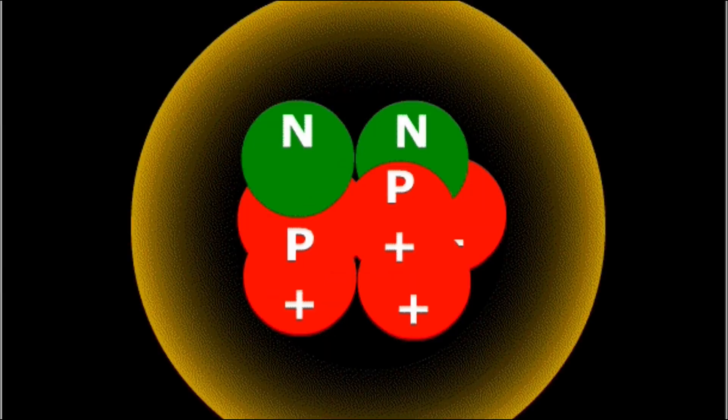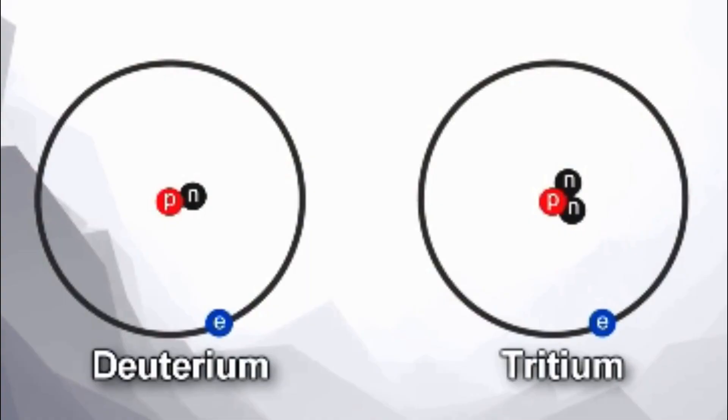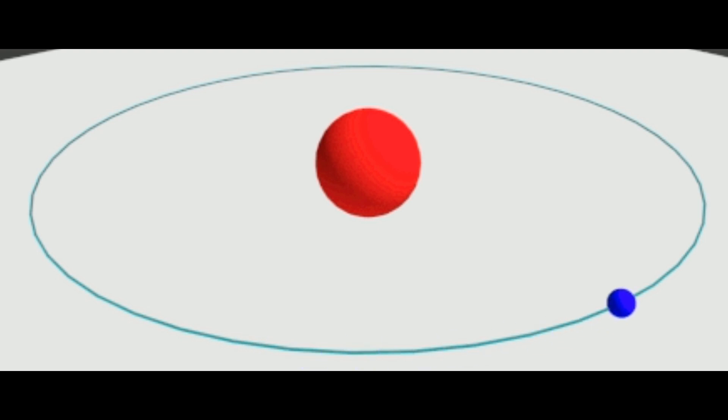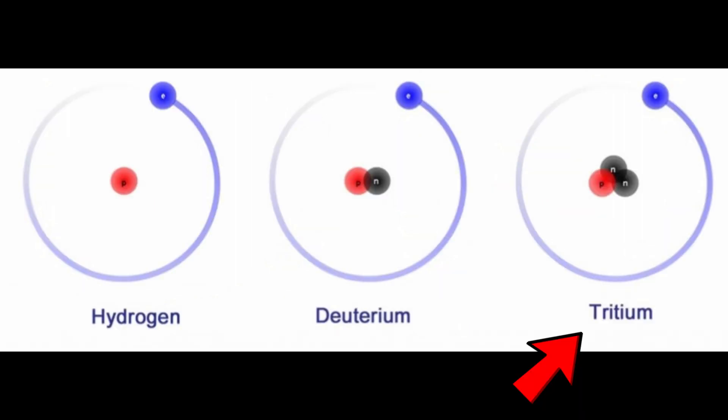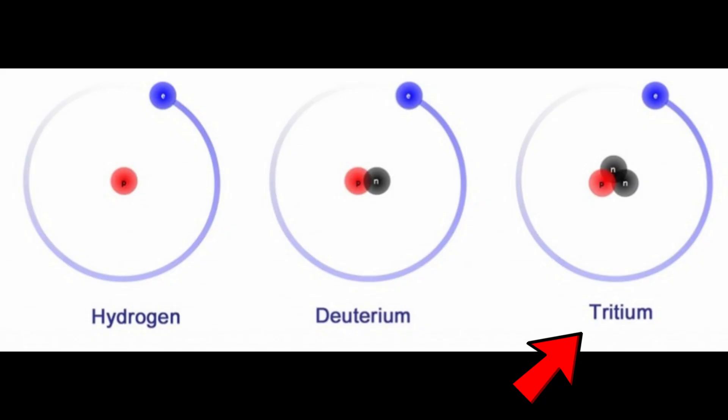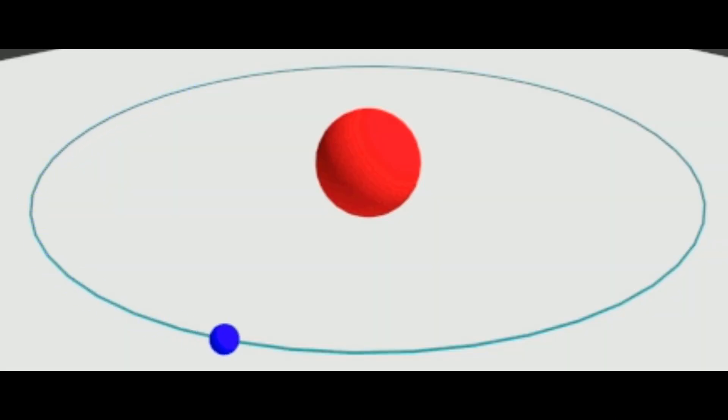The two isotopes of hydrogen — deuterium and tritium — fuse together and release helium, creating an unbelievable amount of energy. Deuterium is a hydrogen atom that carries a neutron. The hydrogen atom is the simplest atom in the world, with only one proton and one electron, but deuterium has a neutron in the nucleus. Tritium is another isotope of hydrogen, but it's not as simple to obtain. Scientists mix lithium and deuterium together to get tritium. This is why the bomb is called the hydrogen bomb — its main power source comes from different isotopes of hydrogen.